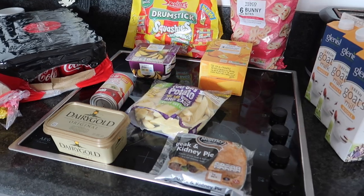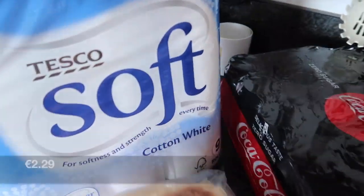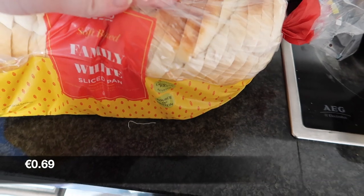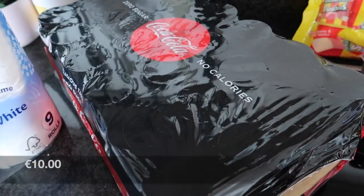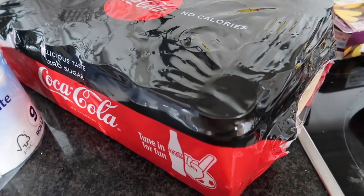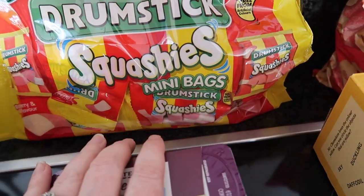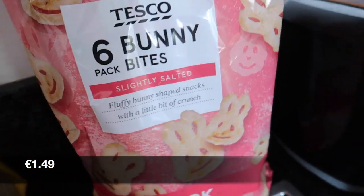So this is everything I got from Tesco's. I picked up a 9-pack of toilet roll. I picked up the Tesco's own brand family slice pan. 24 cans of Coke Zero. Then at the back some drumstick squishies — these are like little mini bags of jellies. And then some bunny bites that we get every week.